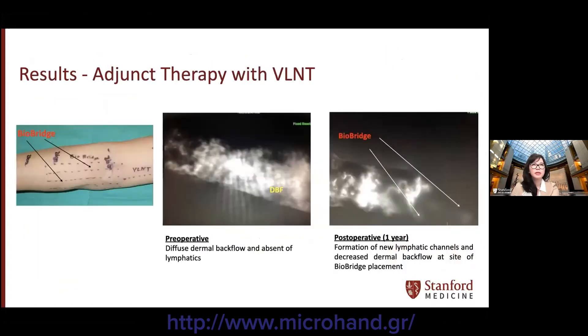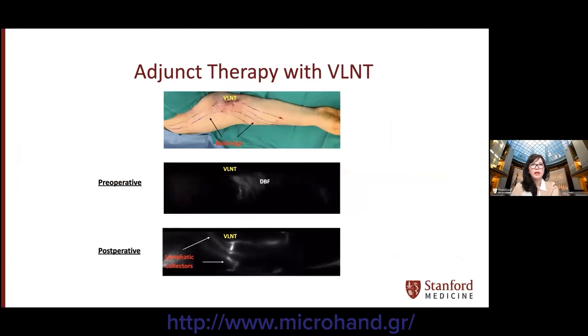Here are some of our results. On the left is an intraoperative photo showing the location of bybridge insertion. Preoperative ICG lymphatic mapping showed diffuse dermal backflow and absence of lymphatics. Postoperative lymphatic mapping showed formation of new lymphatic channels and decreased dermal backflow at the site of bybridge placement. Another patient with secondary lymphedema of the right upper extremity had lymph node transfer and bybridge placed about two years later. Perioperative lymphatic mapping showed few lymphatic channels with presence of dermal backflow, and post-bybridge placement we now see presence of new linear lymphatic channels in proximity to where the bybridge was placed, with decreased dermal backflow.